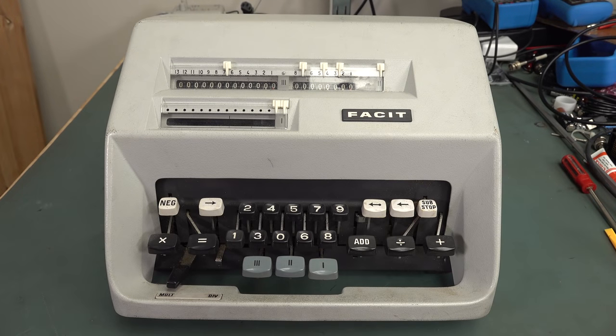It's vintage calculator time, and you know I love vintage calculators, so let's take a look at one — but none of this electronic calculator rubbish. This is a pure mechanical calculator, or an electro-mechanical calculator, because it does have a motor in it, which drives a whole bunch of mechanical wizardry.